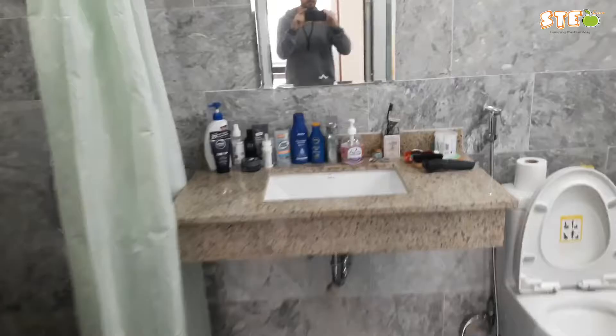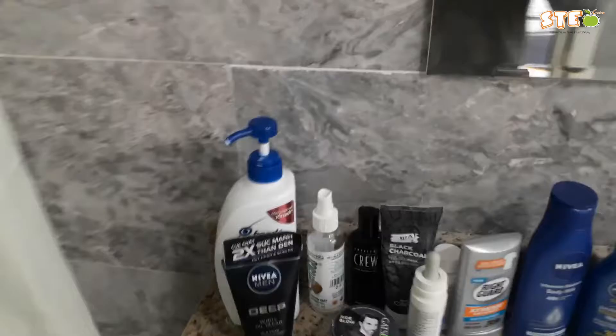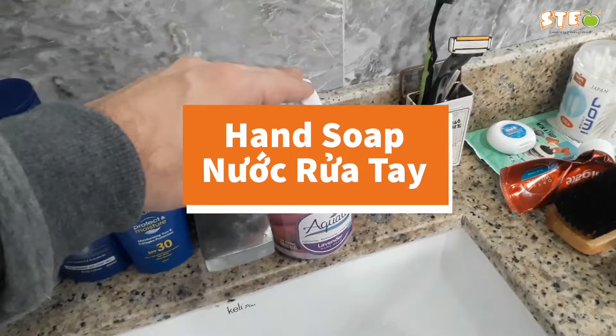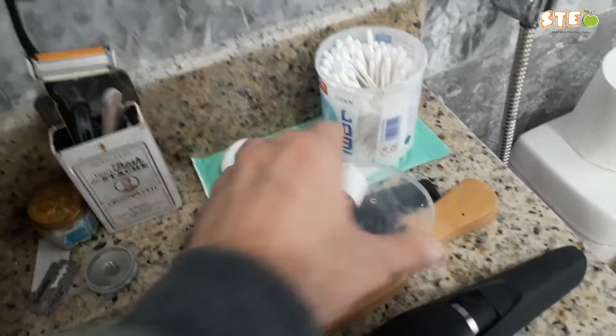Let's move into the bathroom. I have lots of stuff on my bathroom counter, but we'll go through very quickly: shampoo, face wash, deodorant, lotion or moisturizer, sunscreen or sun cream, hand soap — this is soap you only wash your hands with — toothbrush, razor. These are known as cotton swabs, but you might also hear them called Q-tips in America, just because that's the most popular brand. Toothpaste, floss — floss your teeth, it'll save you some cavities.